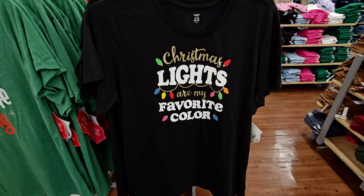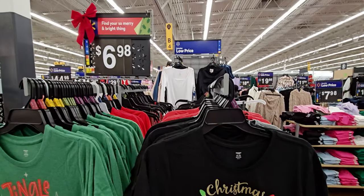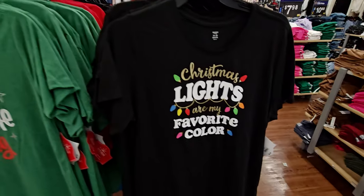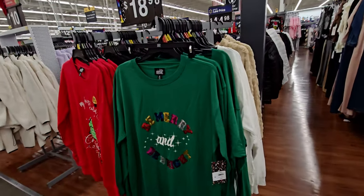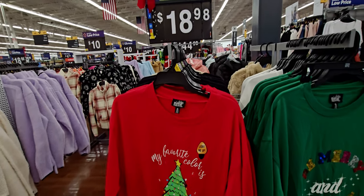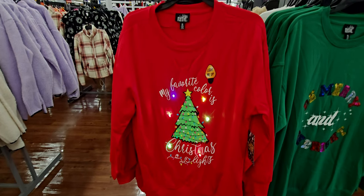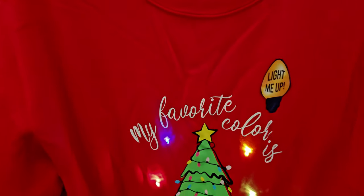Christmas lights are my favorite color! They have Christmas-themed t-shirts — 'Jingle All the Way' for $6.98, 'Be Merry and Bright,' and some that actually light up. 'My Favorite Color is Christmas Lights' is $18.98. I just turned it on — that is so cute! Look at that, how precious. There's a little switch so you can turn it on and off.